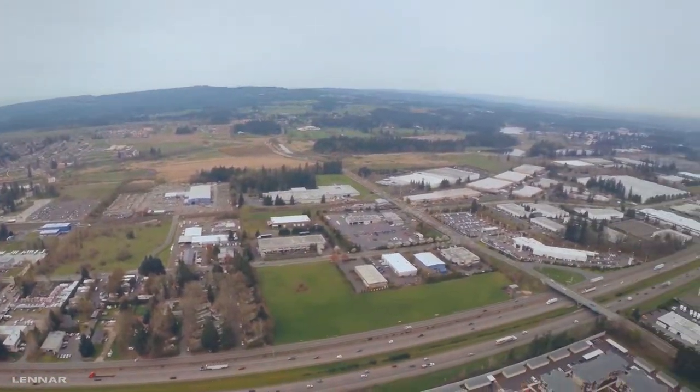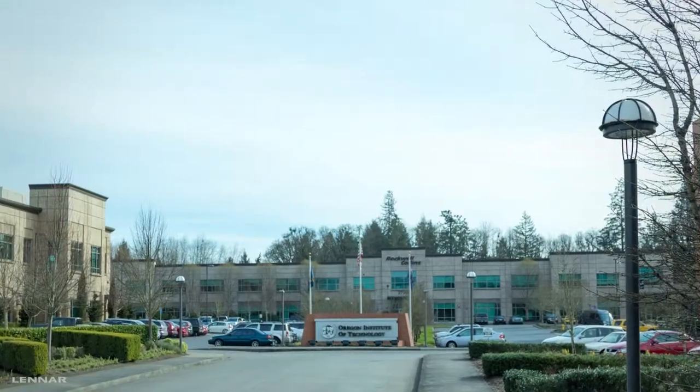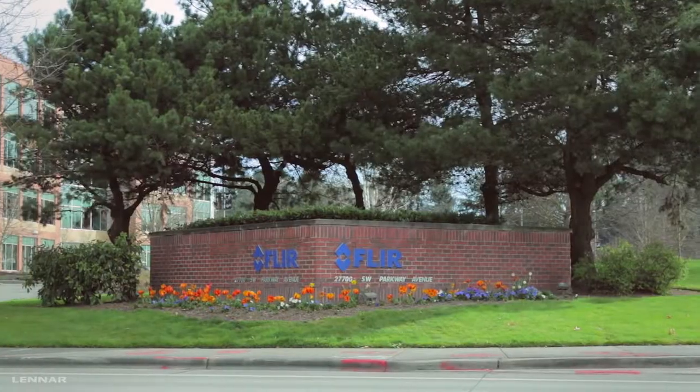Wilsonville boasts a wealth of Fortune 500 companies with campuses nearby, providing a diverse economy strengthened by leading firms in high-tech and other industries, including Xerox, Mentor Graphics, FLIR Systems, and many others.